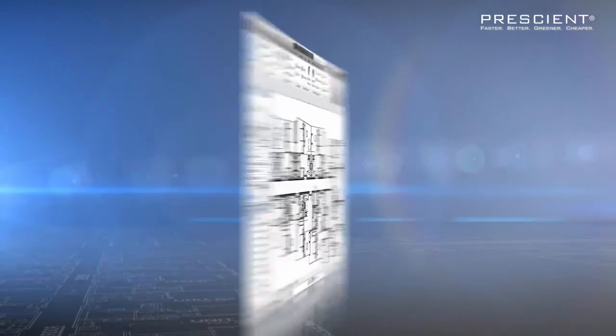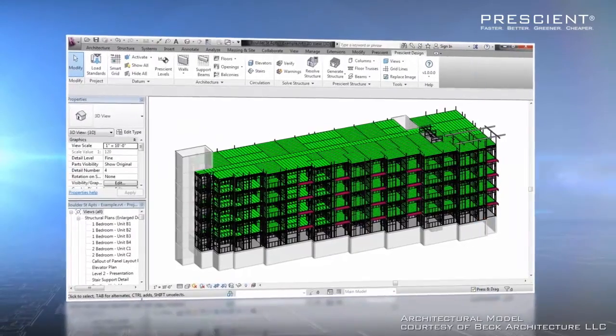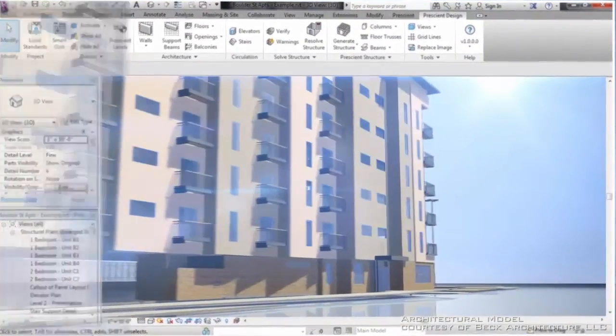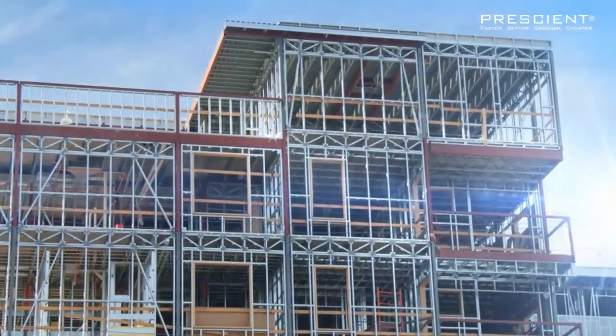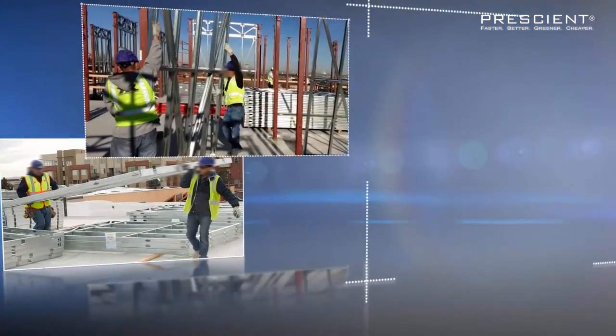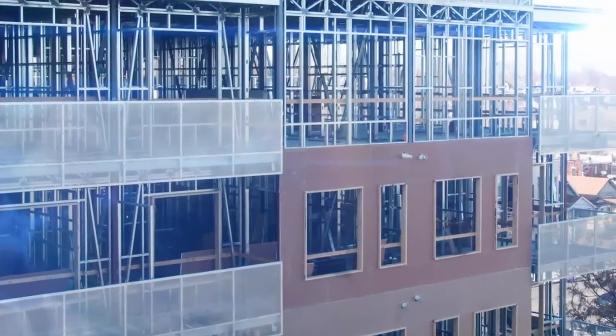The Prescient platform creates a seamless connection from architect's drawing to the building's finished structure. That leads to fewer surprises on-site, where rework can quickly eat away at a project's schedule and profit.